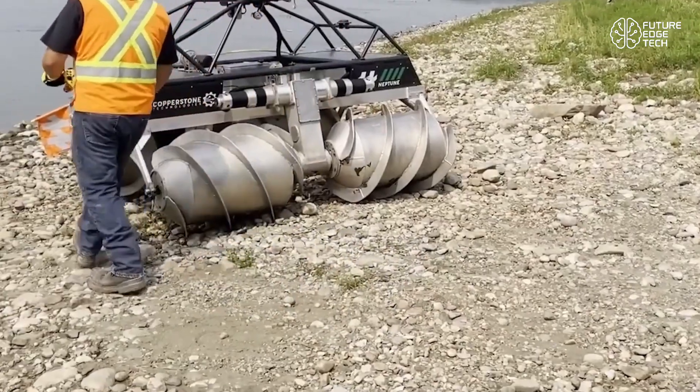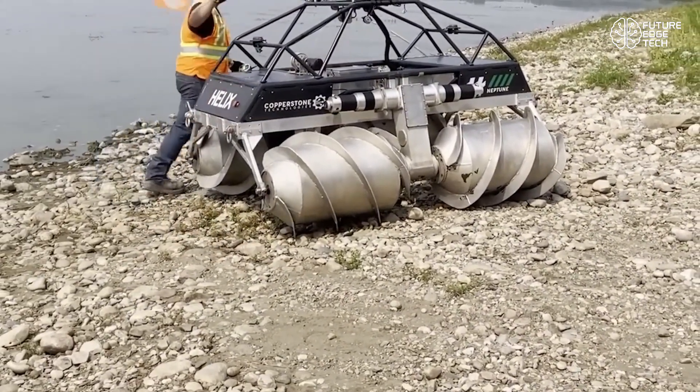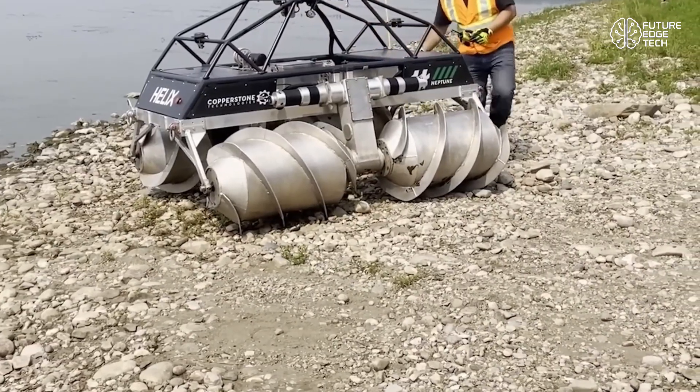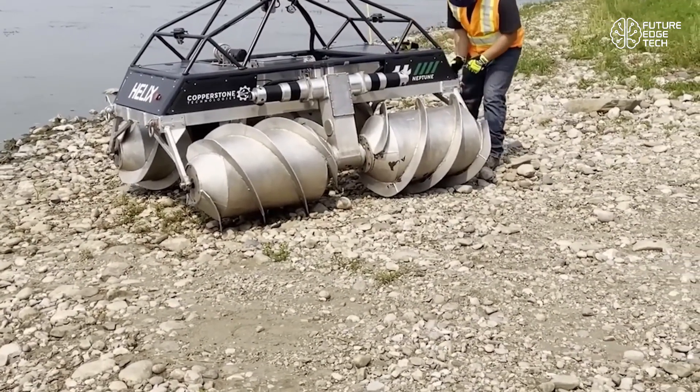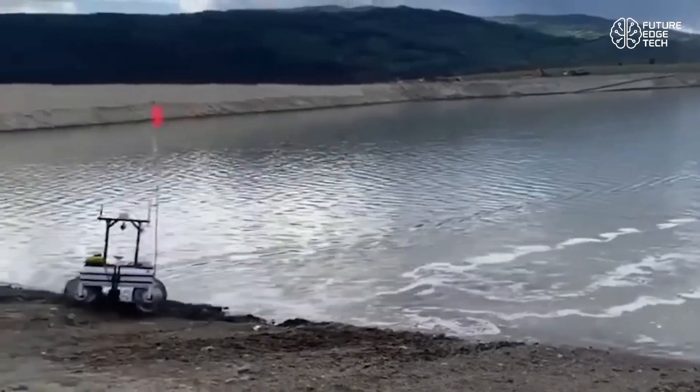Powered by cutting-edge AI and machine learning, Neptune can adapt to unpredictable underwater currents, avoid obstacles, and even carry out semi-autonomous missions. Operators get an intuitive control interface, haptic feedback, and data-rich overlays for every move.